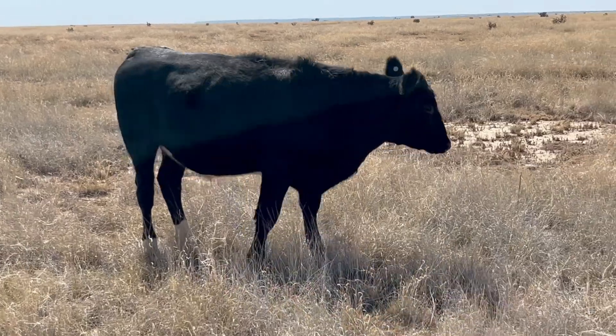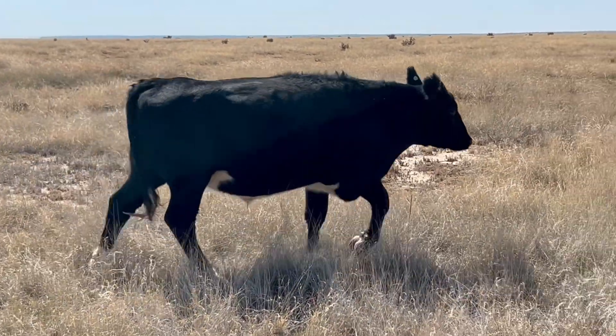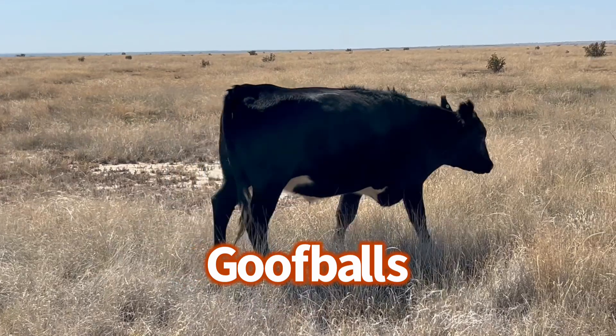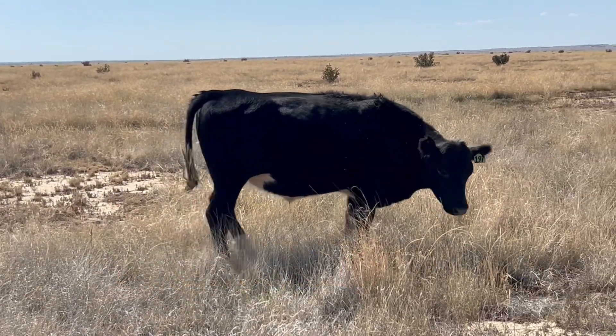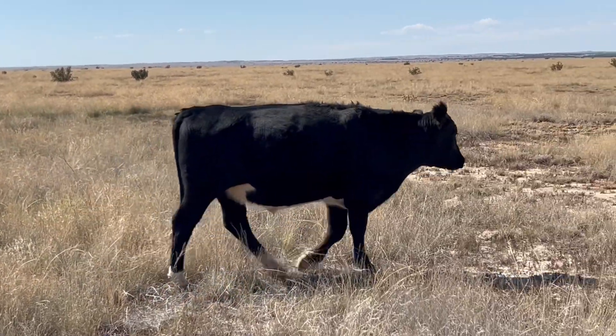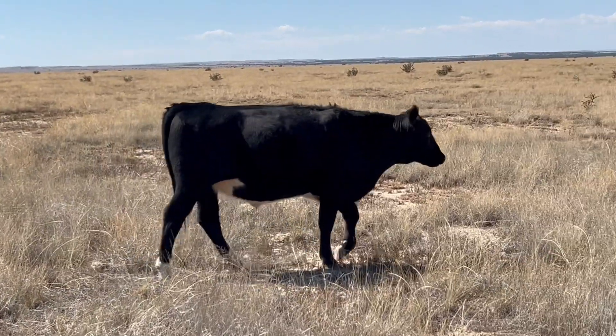These locker beef are from last year's calf crop. We usually cut off a few goofballs. We'll call this guy a goofball for that white belly and white feet — they just don't go with our load lots of black calves. Tastes just as good though.